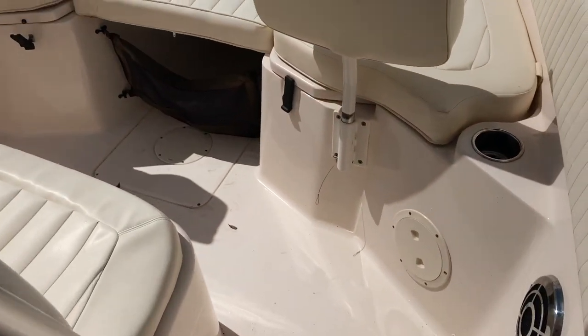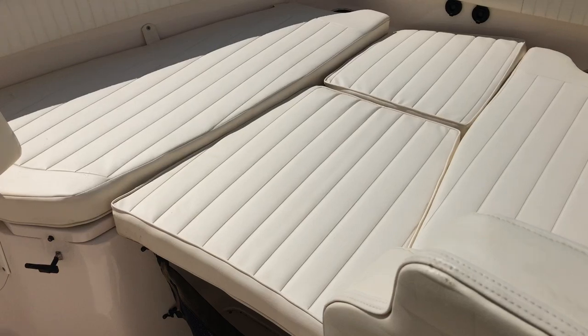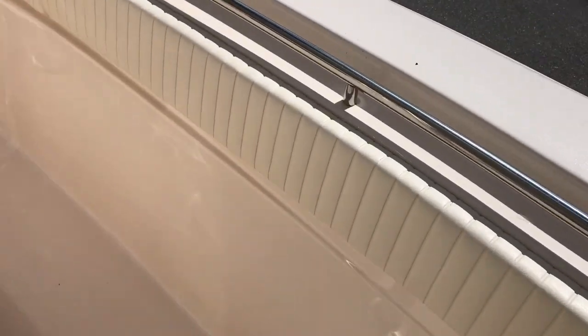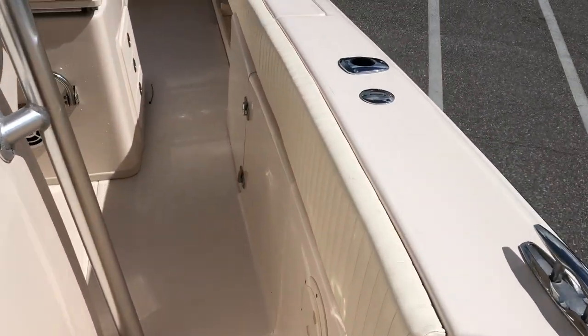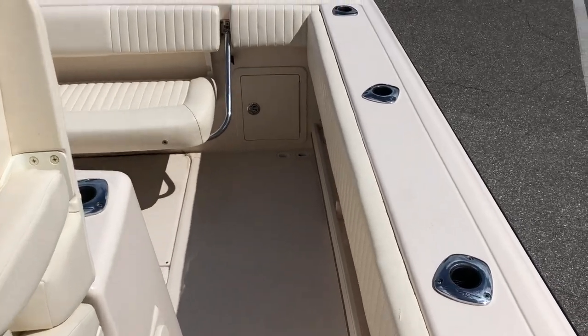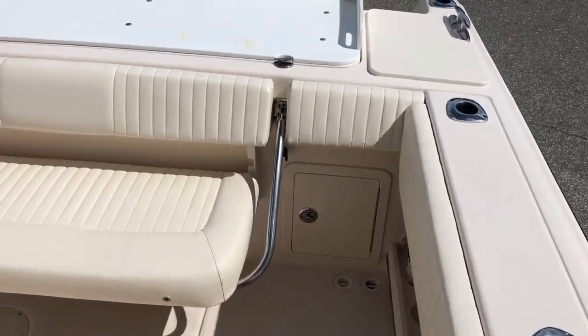This one also has the optional filler cushion right here, as well as a windlass in the front. But if you're looking for a really nice value and didn't want to pay the money for a new one, this is actually a very good deal on this boat. It's been stored under cover, under a canopy.